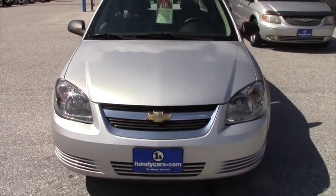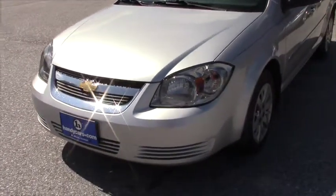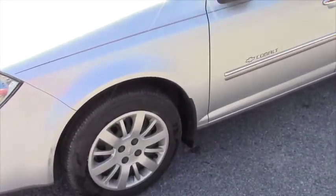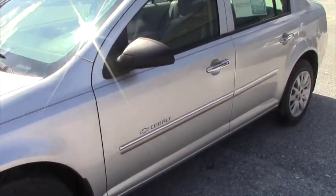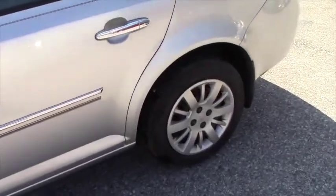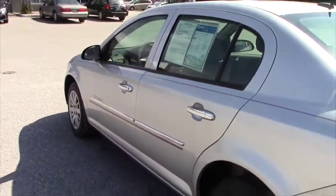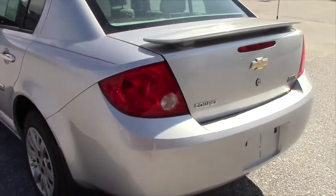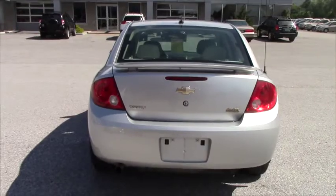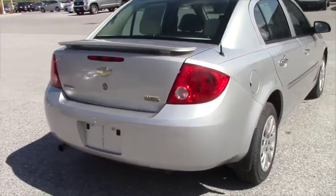This Cobalt features the LS package. It has a two-owner Carfax with no accident history. The vehicle is equipped with a 2.2-liter four-cylinder engine, automatic transmission, and air conditioning. The approximate average mileage driven by the previous owners is in the vicinity of 10,000 miles a year, which would be very low mileage.